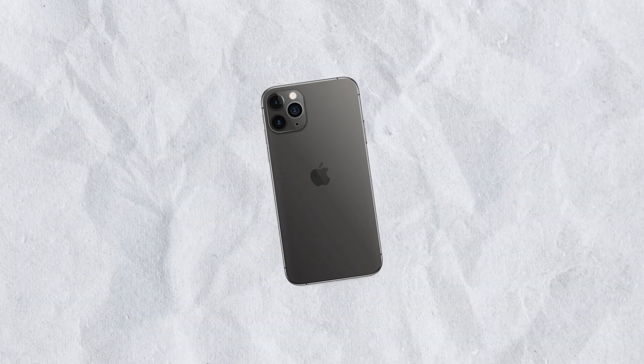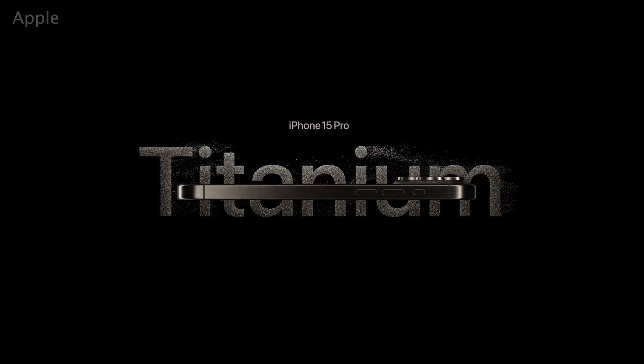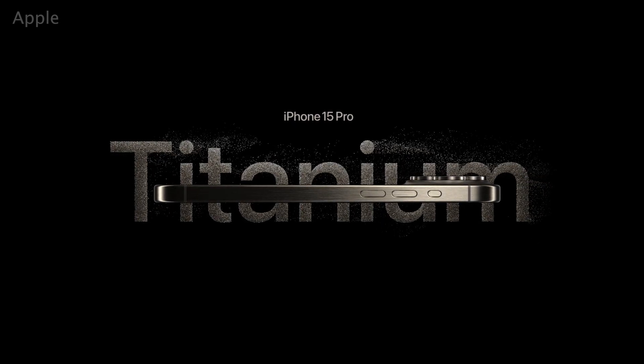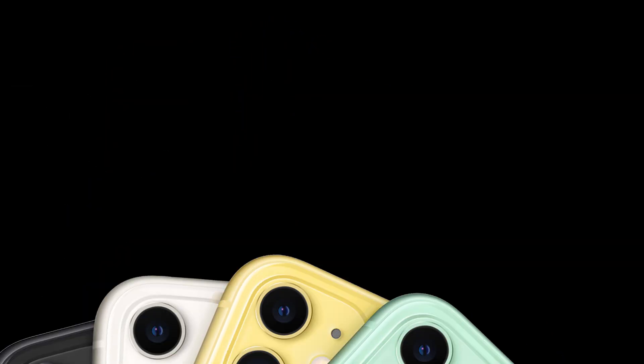Space gray on glass will look differently than space gray on titanium or even aluminum. Same with the already mentioned iPhone 15 Pro — since it's made out of titanium, the process of applying color to the frame may be a bit different, and that's understandable. Although the Pro models are kind of separate from the regular iPhones, those tend to have vibrant colors while the Pro lineup is much more muted.